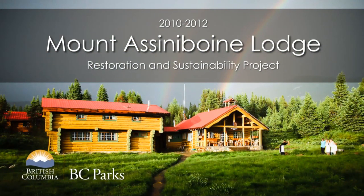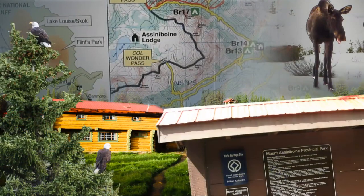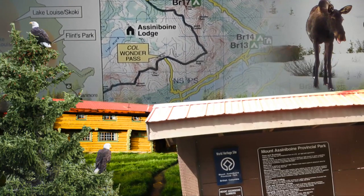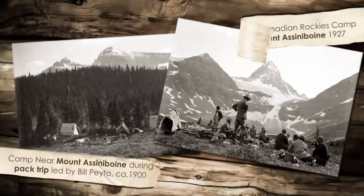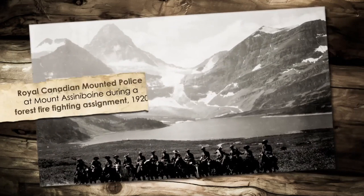Mount Assiniboine Lodge is located in Mount Assiniboine Provincial Park, British Columbia. The park is part of the Canadian Rocky Mountain UNESCO World Heritage Site. The first recorded visits to the park by non-native explorers began in the mid-1800s, with further exploration increasing after the railroad came to Banff in 1885.